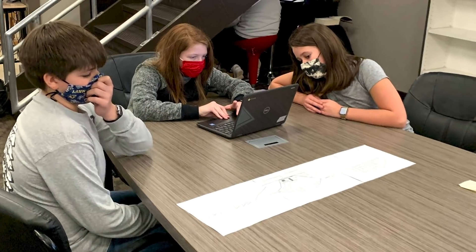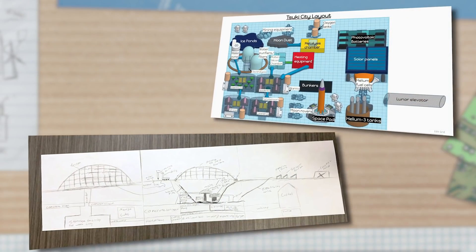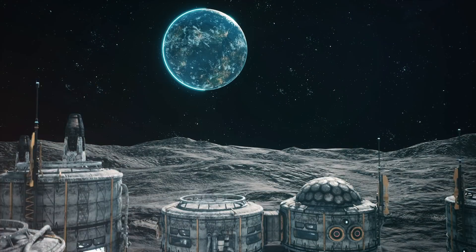The Future City competition is heating up as teams move from the brainstorm phase to the design phase and get one step closer to building their lunar cities of the future. Stick around as we check in with a new team and talk to a working engineer to learn all about the engineering design process.